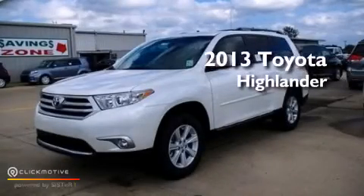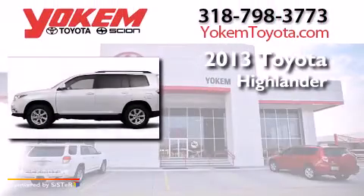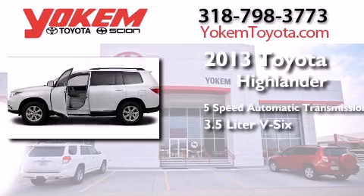This is a brand new 2013 Toyota Highlander. This crossover has a five-speed automatic transmission and a 3.5 liter V6.